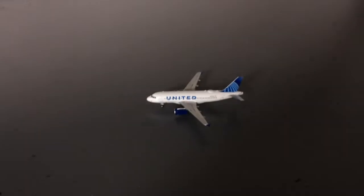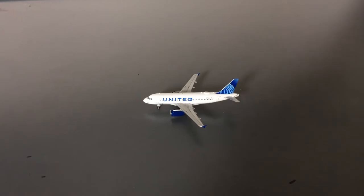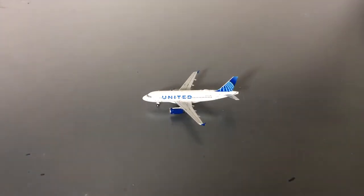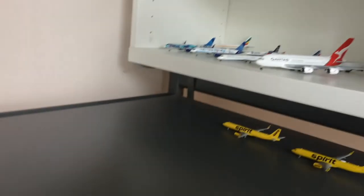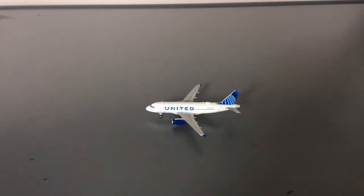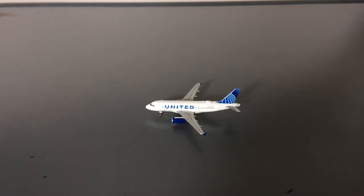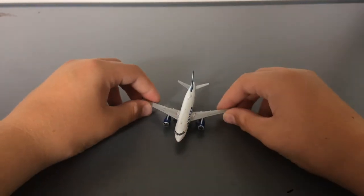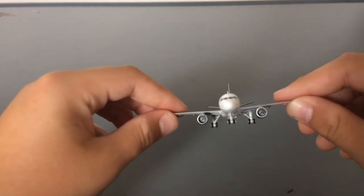Overall this is a really well done model by Gemini Jets. I previously had a United one but traded it to my friend Adam for the Qantas A380 and Delta MD-90 that I have. I just wanted to get a replacement because I love the model so much. Everything else on the model is really well done.